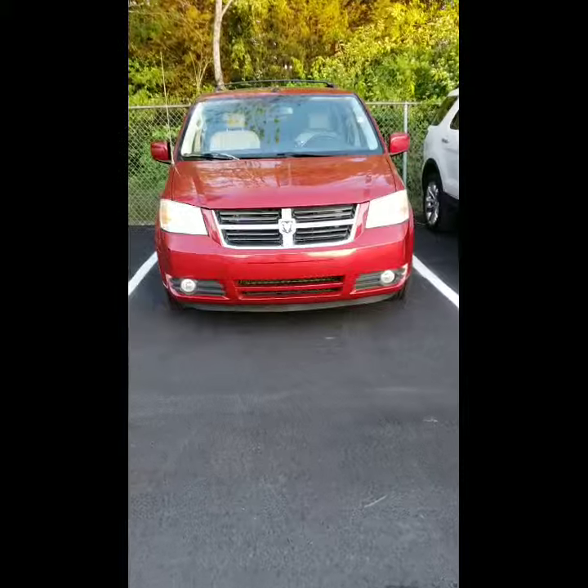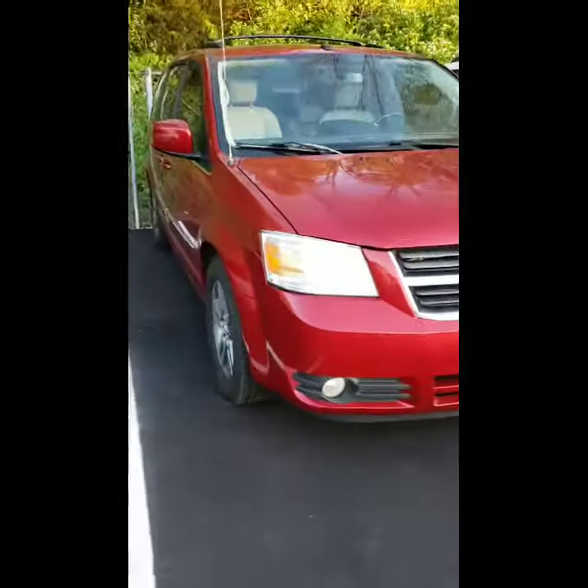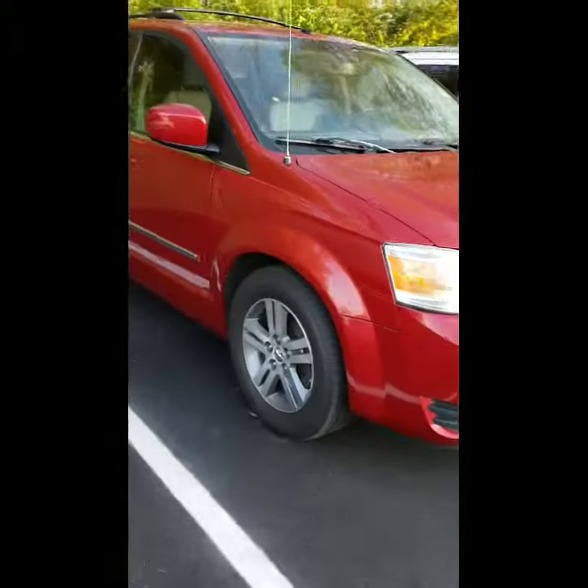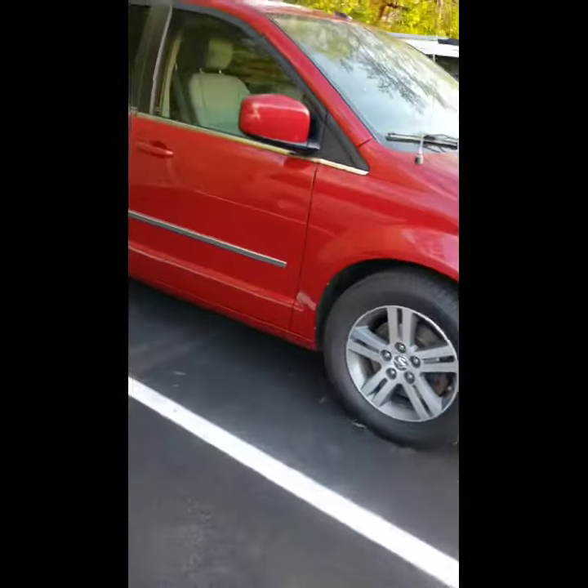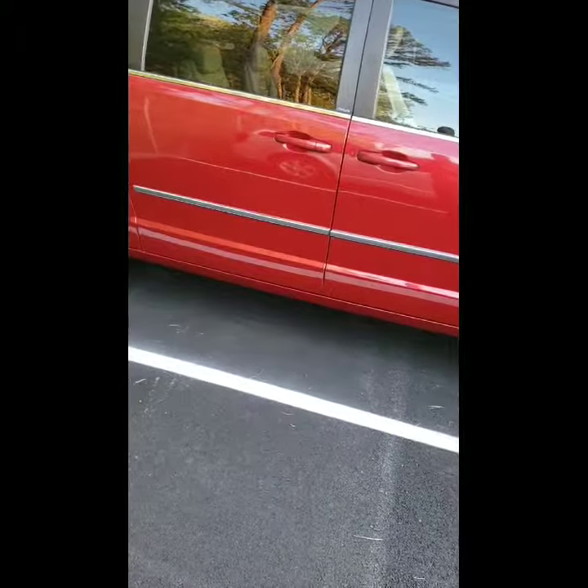So here we are, Logan, taking a look at the Dodge Grand Caravan that you were interested in. It's really well equipped, this 2010, and I'm going to go over some of those features for you now so you can take a look at it for yourself. So let's go ahead and take a look.